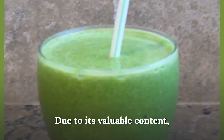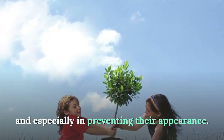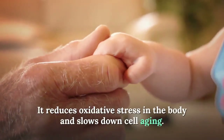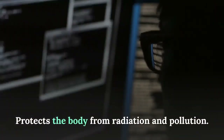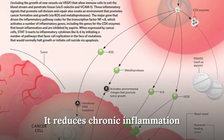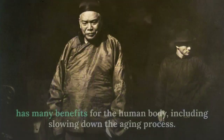Due to its valuable content, green barley is recommended in the treatment of many symptoms and conditions, and especially in preventing their appearance. Some of the effects already demonstrated through studies include: it reduces oxidative stress in the body and slows down cell aging, protects the body from radiation and pollution, and has a detoxifying and alkalizing effect. It also reduces chronic inflammation.